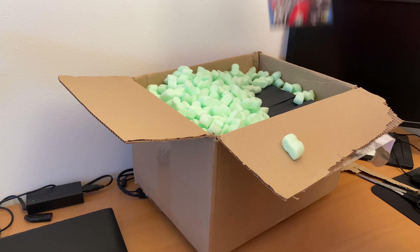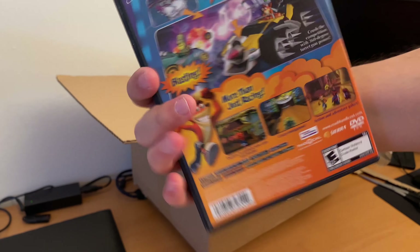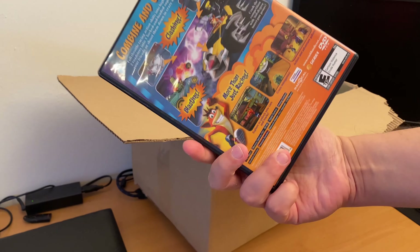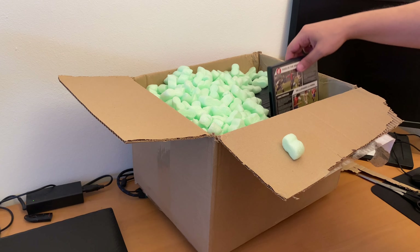And then we have Crash Tag Team Racing. I have also never played this game before. It's a complete in-box game. The equipment is in good condition and the boxes have no crunches.